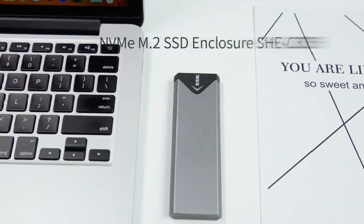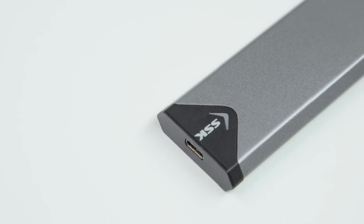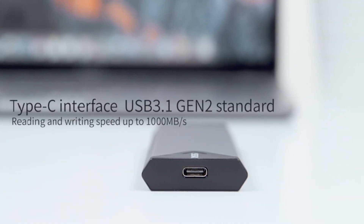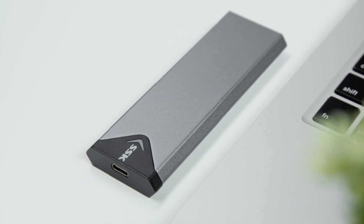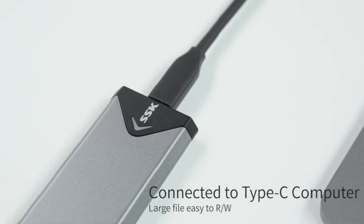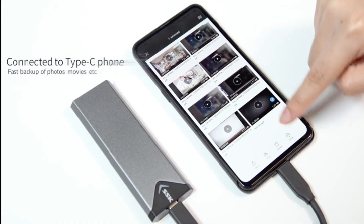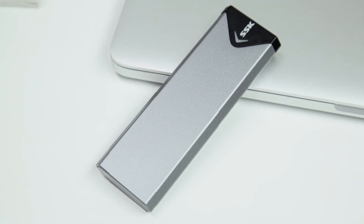Number two: SSK Aluminum M.2 NVMe and SATA SSD enclosure — high-speed external storage. The SSK Aluminum M.2 SSD enclosure is a versatile adapter that supports both NVMe PCIe and SATA M.2 solid state drives, providing ultra-fast data transfer speeds of up to 10Gbps with USB 3.2 Gen 2. Designed for broad compatibility, it features an aluminum casing for enhanced heat dissipation and durability, ensuring efficient performance and reliability.